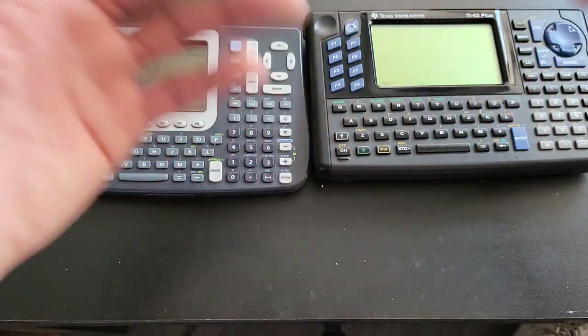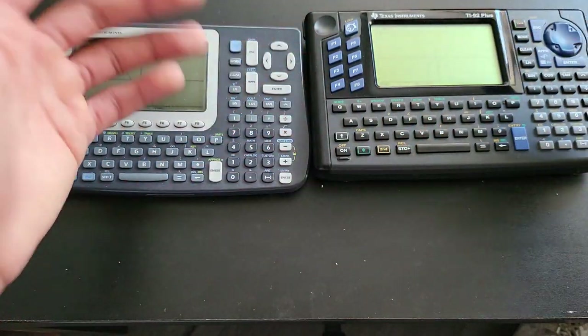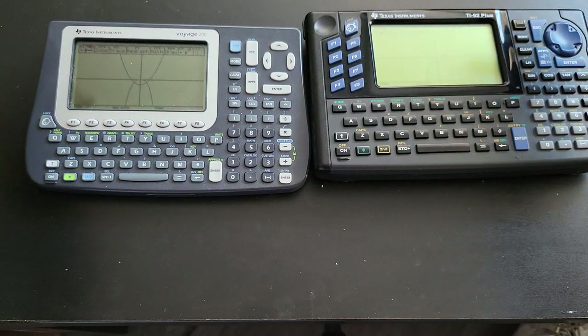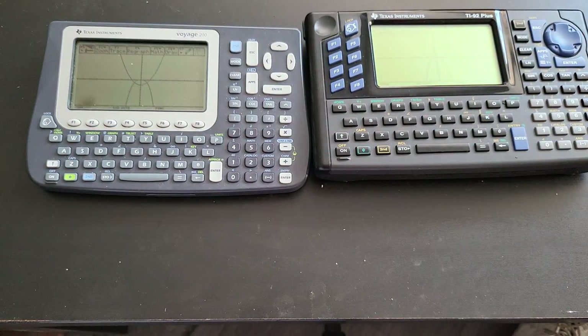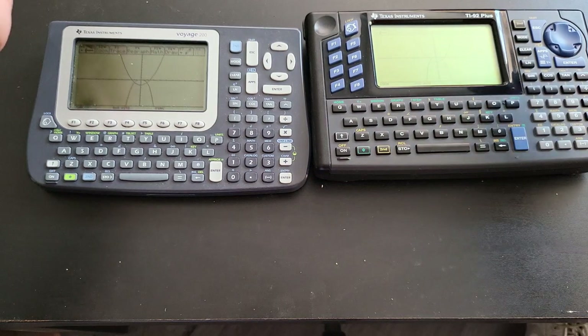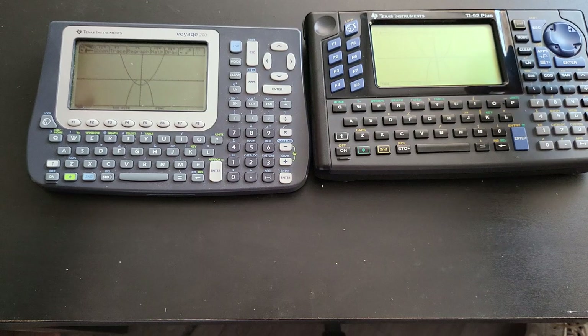If you're taking college algebra or even trig, even though you won't be able to use these during tests, it's always good to have them to quickly check your answers instead of going online — and those websites may not even work properly anyway. That's all I wanted to cover in this video. If you have any questions, put them in the comment section. With that being said, I'm out.